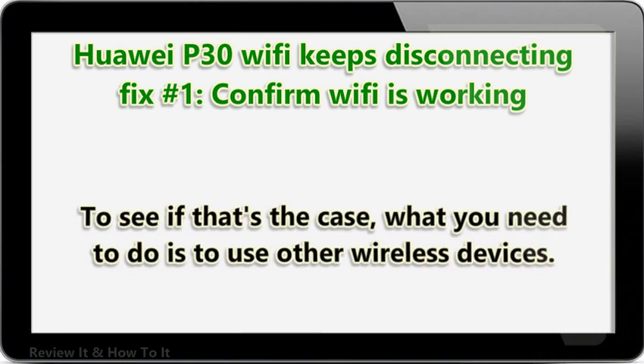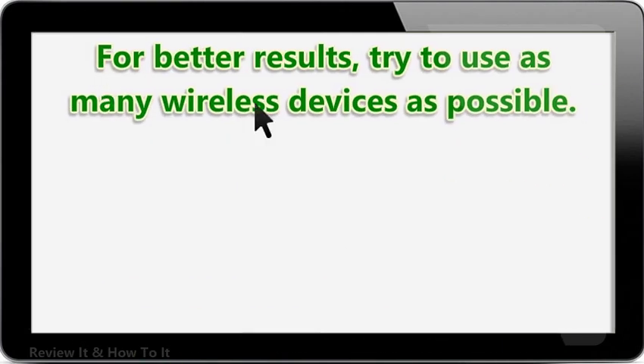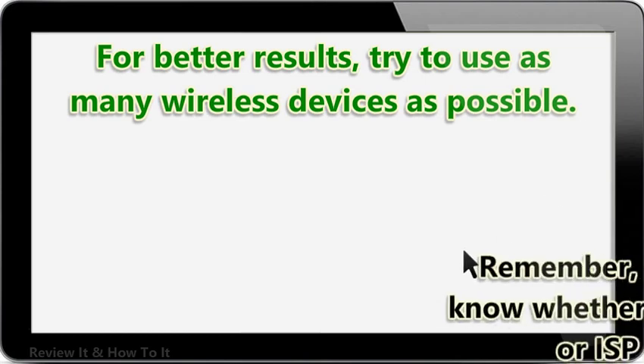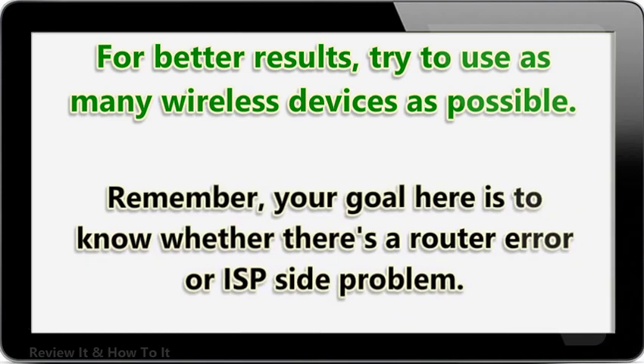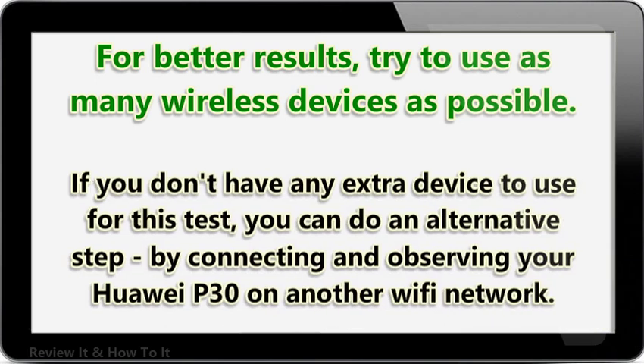To see if that's the case, what you need to do is to use other wireless devices. For better results, try to use as many wireless devices as possible. Your goal here is to know whether there's a router error or ISP side problem. If you don't have any extra device to use for this test, you can do an alternative step by connecting and observing your HUA IP30 on another Wi-Fi network.